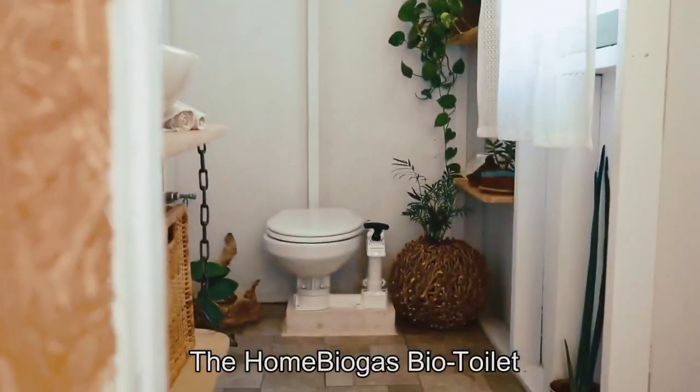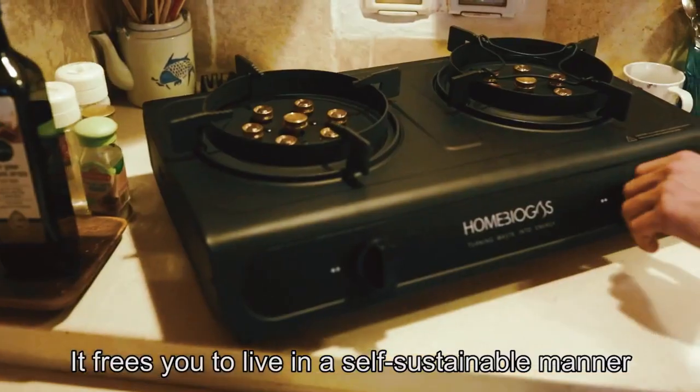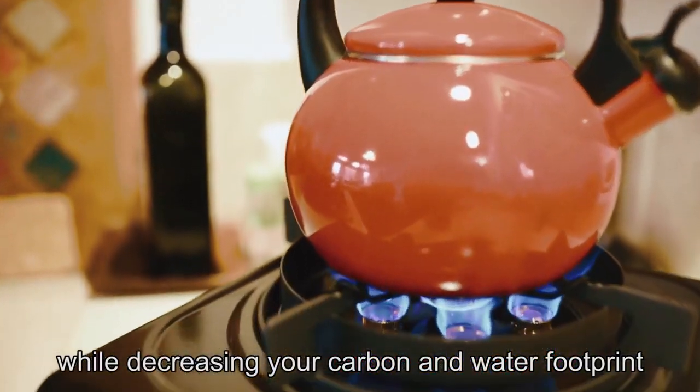The Home Biogas Bio Toilet is an easy-to-use and eco-friendly waste management solution for the modern home. It frees you to live in a self-sustainable manner by turning your waste into cooking gas while decreasing your carbon and water footprint.